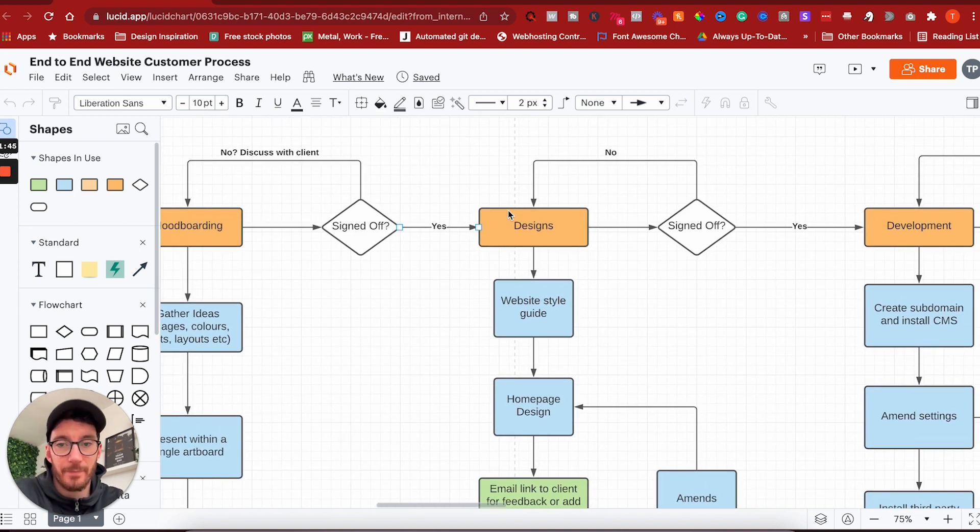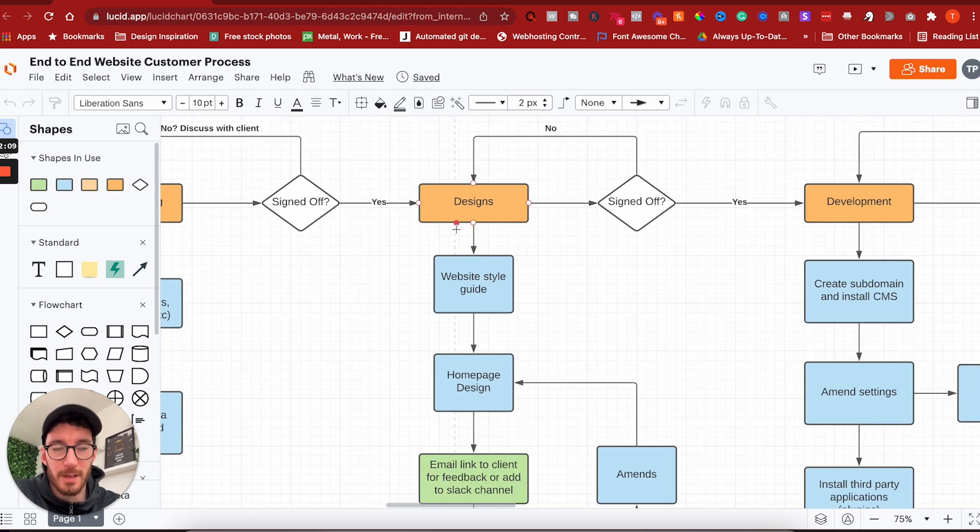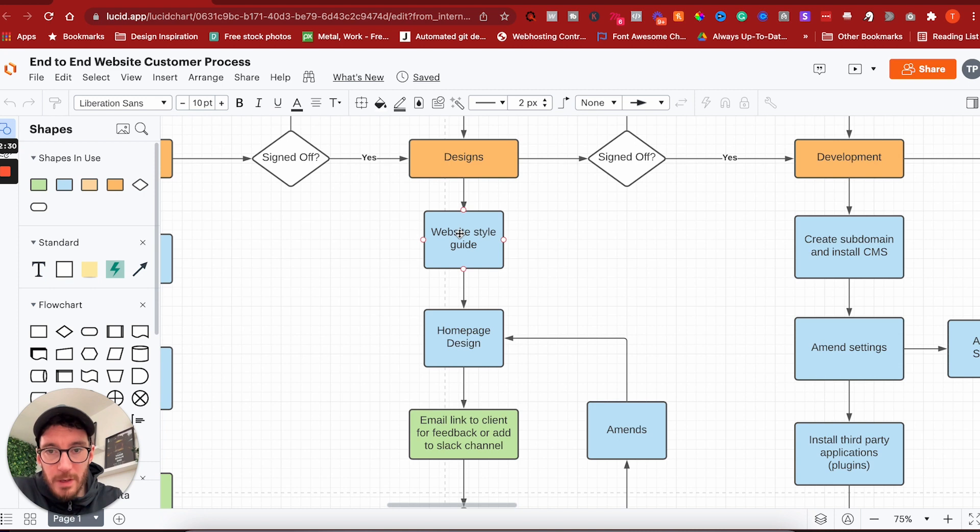The design stage is the fun bit. Because we've mood boarded, we clearly understand the style, colors, and direction we're going in. More importantly, we understand what our client wants, but they also understand our vision. So you're not going to find yourself in a position where you've designed the website, handed it over, and they say they hate it — that risk is dramatically lowered. From here, we create a website style guide — there are YouTube videos where I've spoken about this.